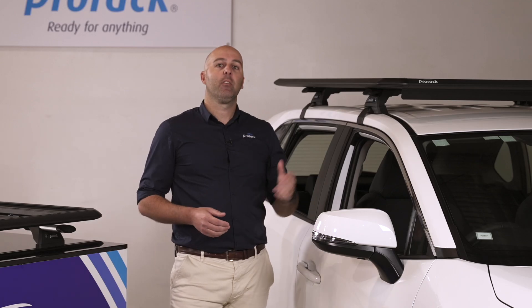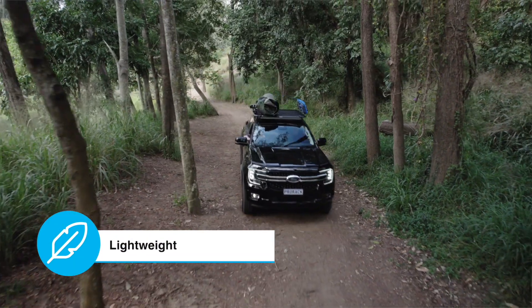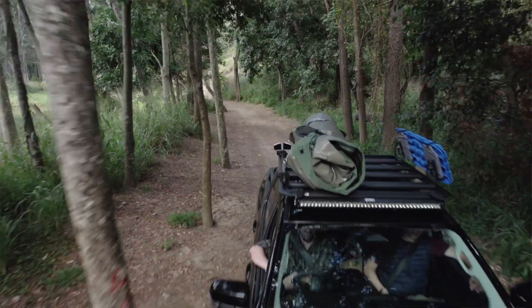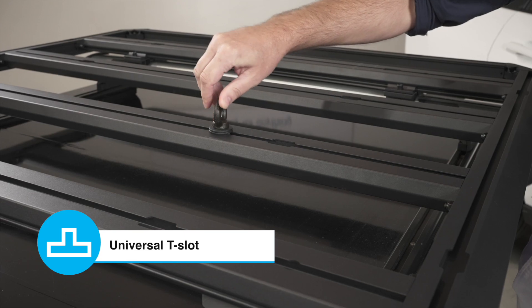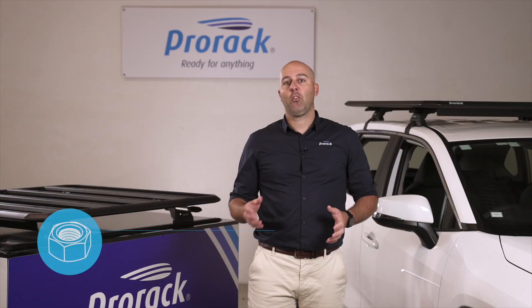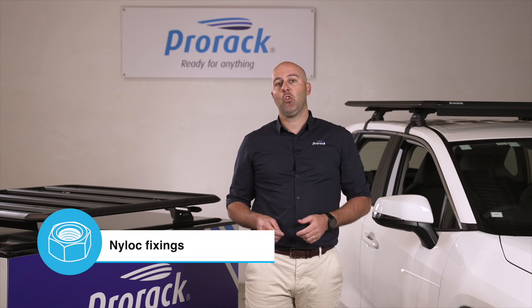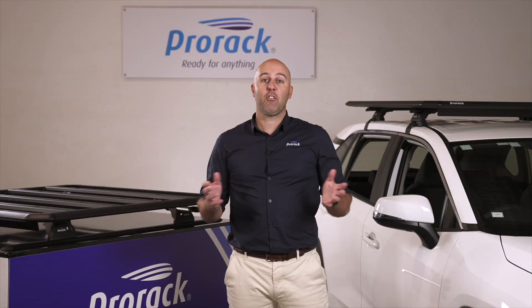The platform is not only tough, but one of the lightest solutions on the market, allowing for greater roof load carrying capacity. Other features include channels with the universal T-slot fitting, accommodating not only the ProRack range of accessories but many other brands. Niloc fixings are standard and ensure that the platform stays secure during the most rugged of adventures.